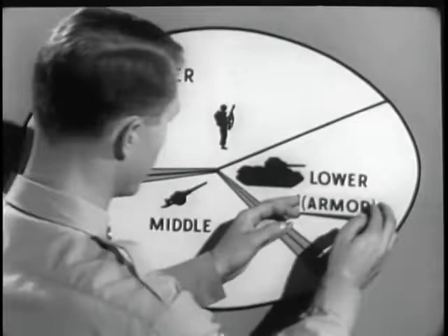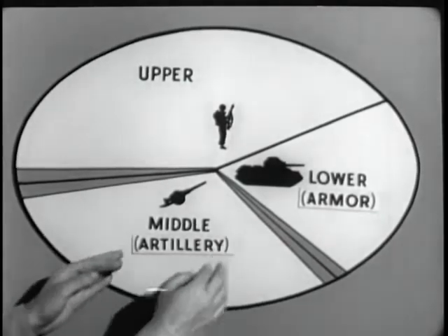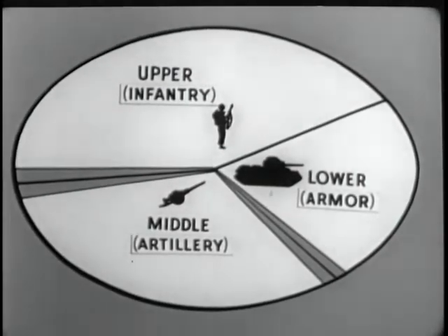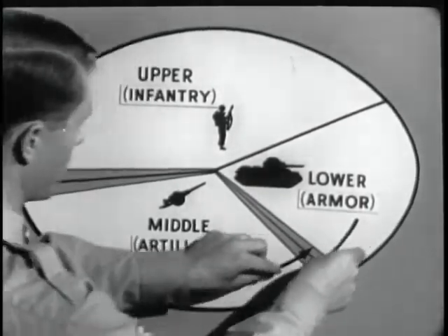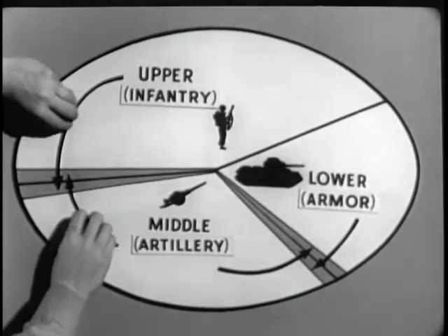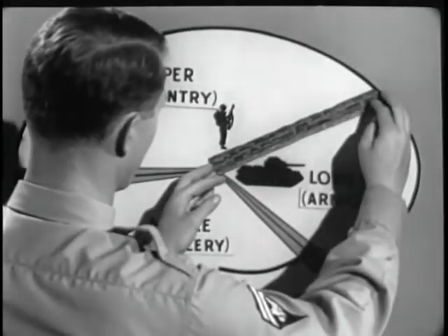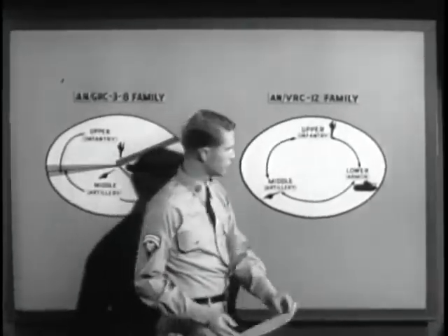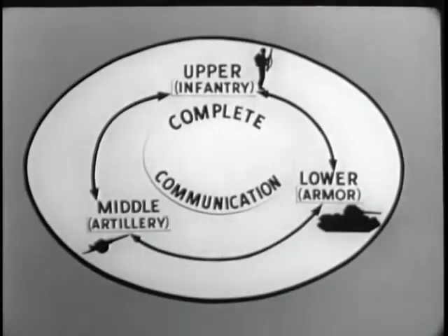This capability is most advantageous. Another limitation of the ANGRC-3 through 8 family is the absence of complete overlap of frequencies between armor in the lower range of frequencies, artillery in the middle range, and infantry in the upper range. Armor can communicate with artillery within this limited overlap. Infantry can communicate with artillery within this limited overlap.